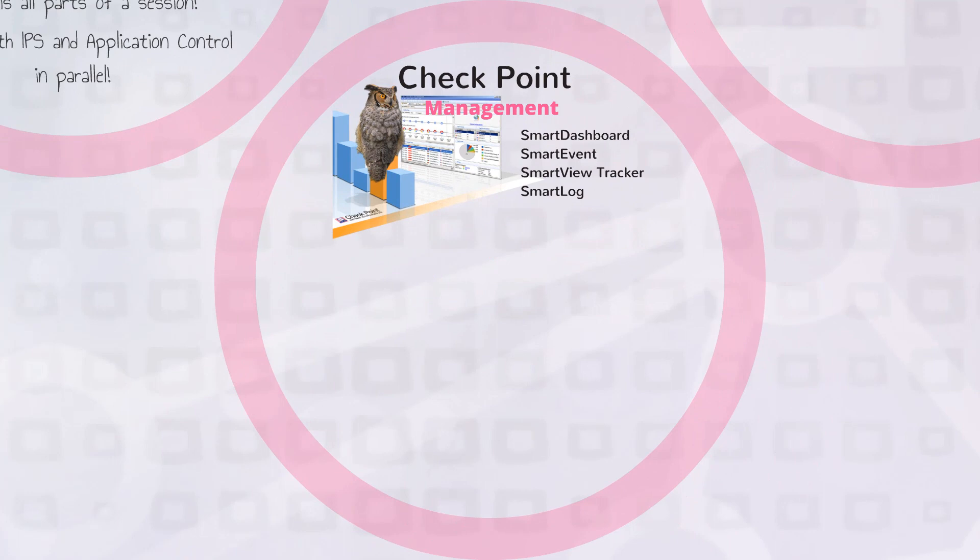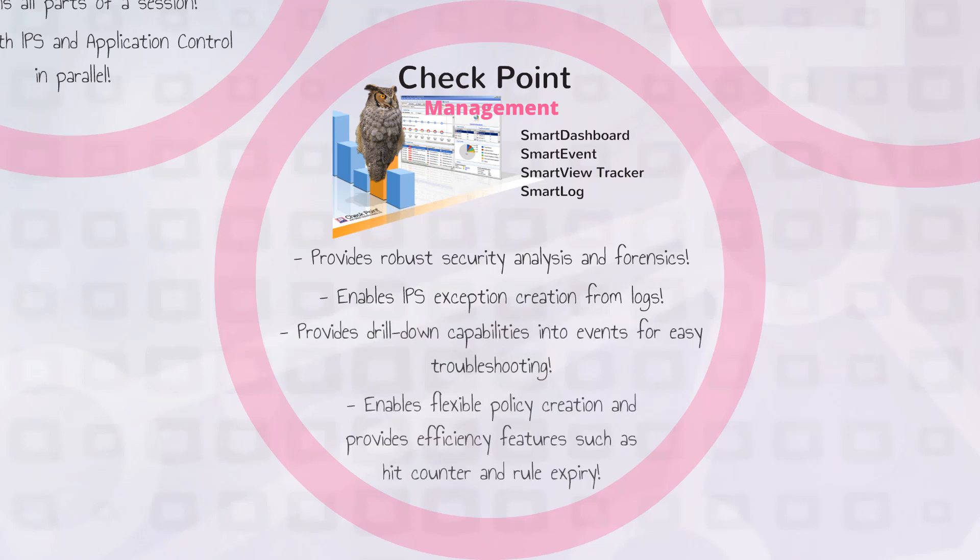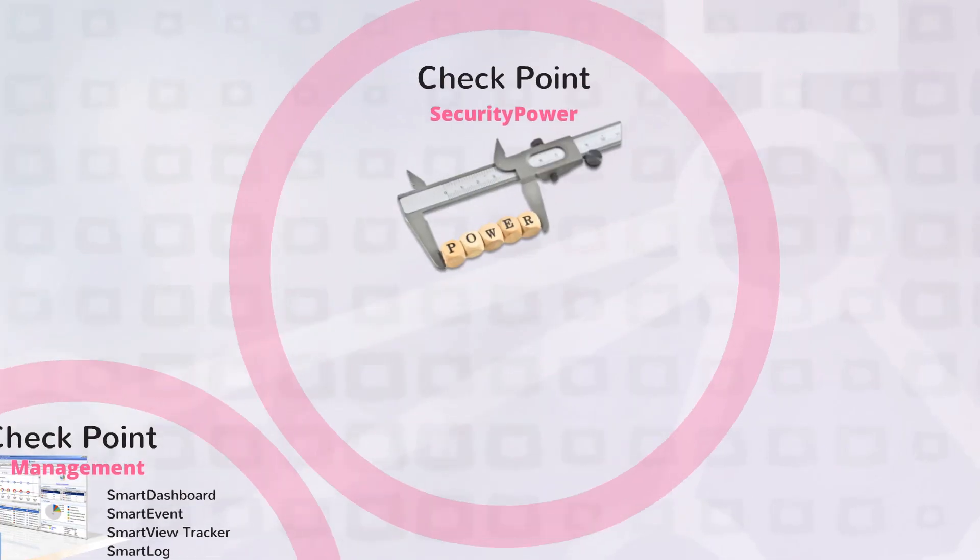The Check Point Security Management Platform, with Smart Dashboard, Smart Event, Smart View Tracker, and Smart Log, provides clear security analysis and forensics, enables IPS exception creation from logs, provides drill-down capabilities into events for easy troubleshooting, and enables flexible policy creation with efficiency features such as hit counter and rule expiry.